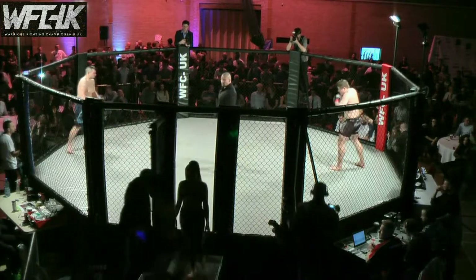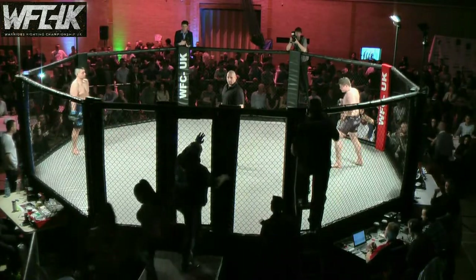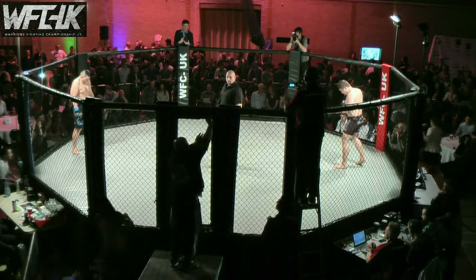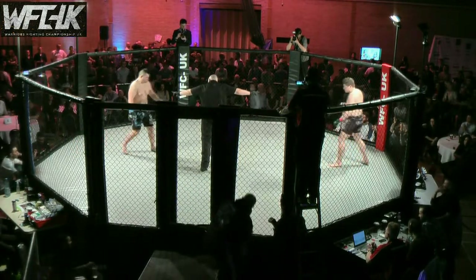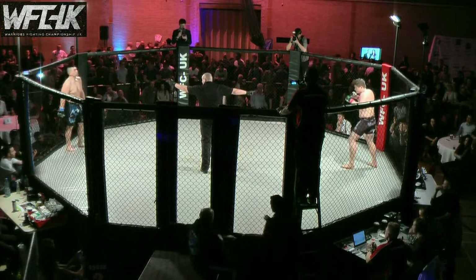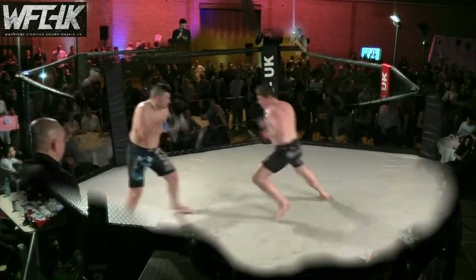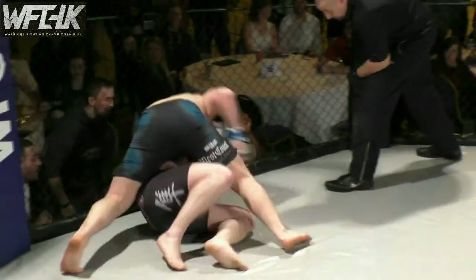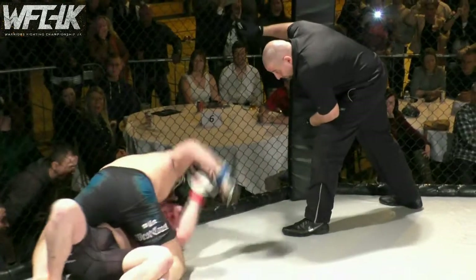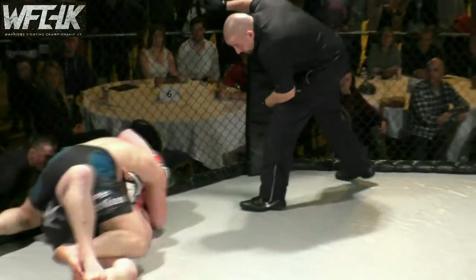MMA action about to get underway here at WFC UK. We have Thomas Lajczak in the Pitbull shorts, taking on Scott Bentley in the grey Hayabusa. I'm David Leatherby, alongside me Ben Cartlidge. Scott Bentley screaming before this one, and these two are throwing bombs. Lajczak gets it to the deck early doors, right in front of his corner team, and he's in mount position. Not where you want to be.